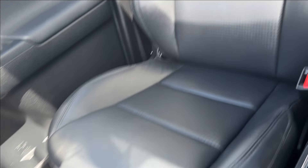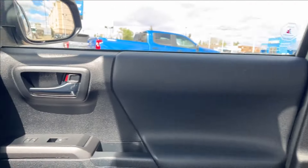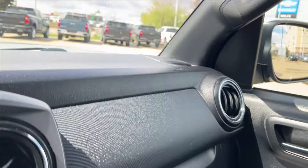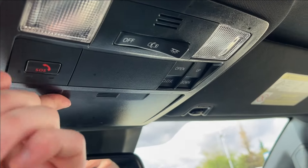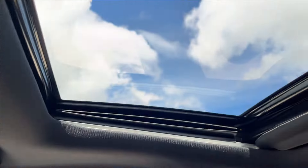Passenger side, same finish. Speakers up top. Here you can access the sunglass case holder, SOS, and your powered sunroof.